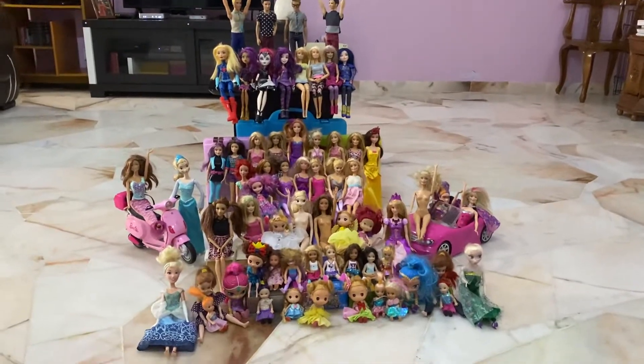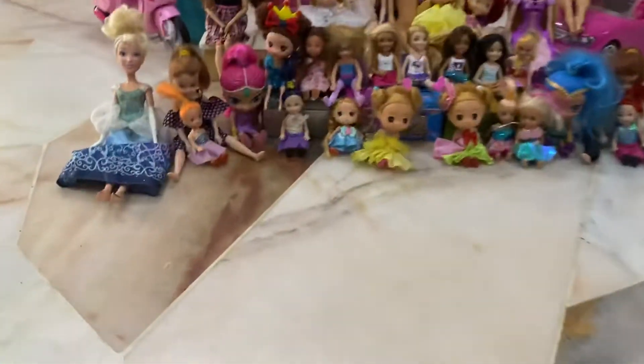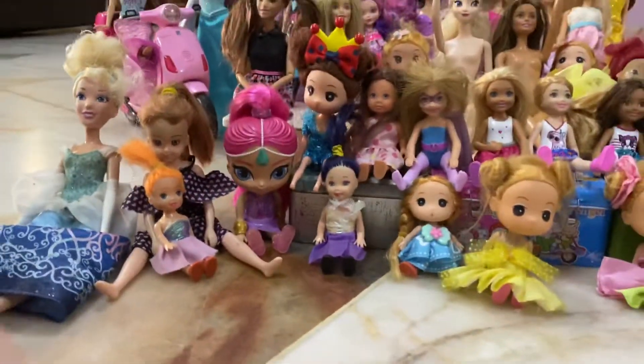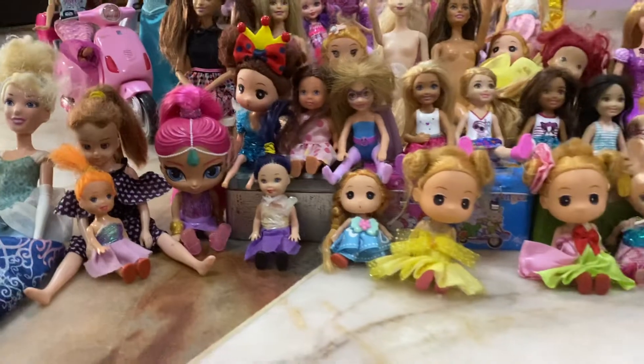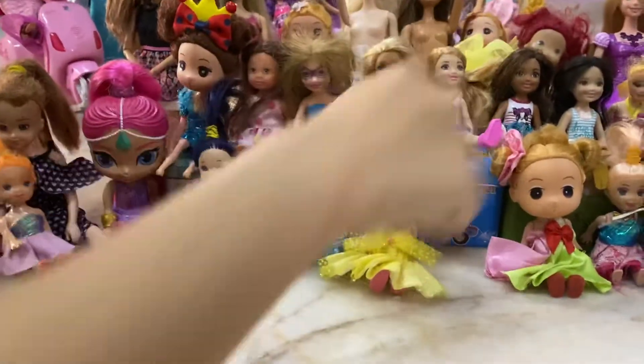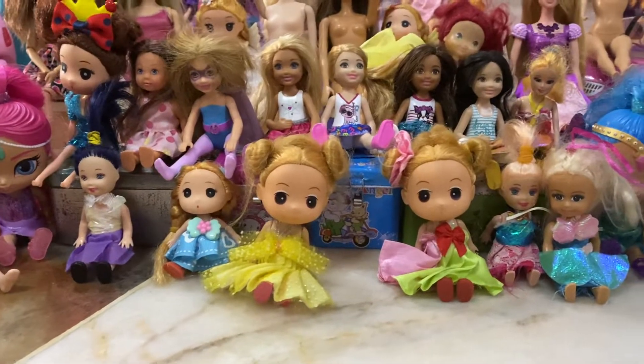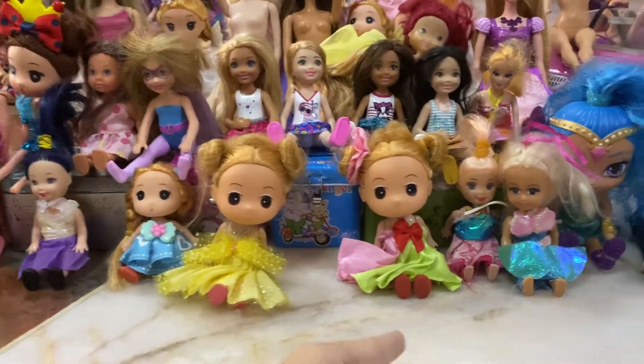So we're going to have a quick look row by row. We'll start with the front row. Anything you want to say about anyone in the front row, girls? You don't have to talk about every single one of them, just pick out some highlights. Well, these are the small children but not as small as the ones at the very very front row.